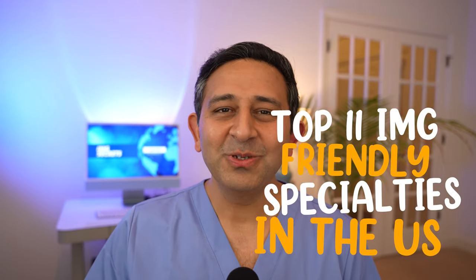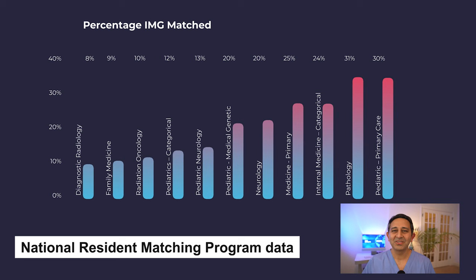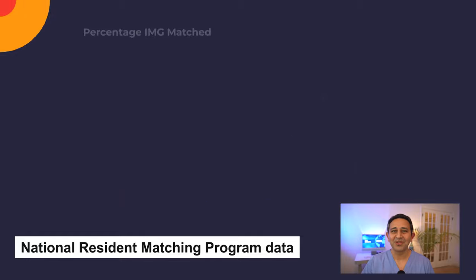Hi there, Dr. Rajiv Ayer here with more secrets on how you can be successful as an international medical graduate doctor in the USA. Here I am going to tell you the top 11 IMG-friendly specialties in the US. This is based on my analysis of the recent NRMP data, which is the National Resident Matching Program data. With this you will know where to focus your effort as you are going through the matching process — let's do this together.